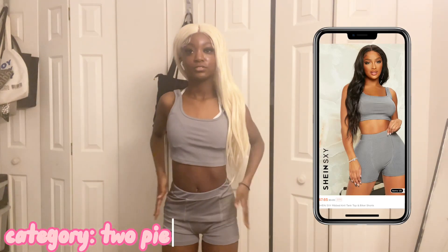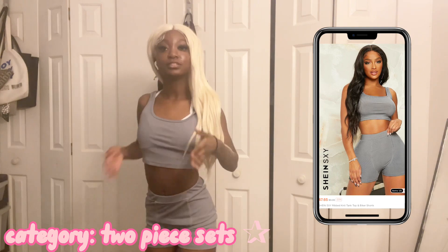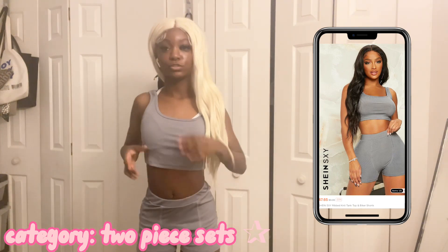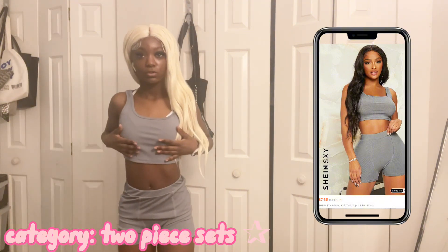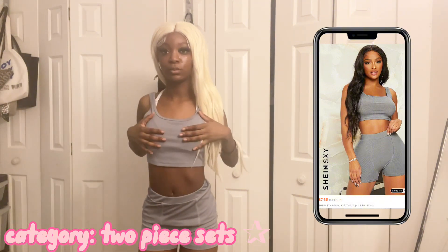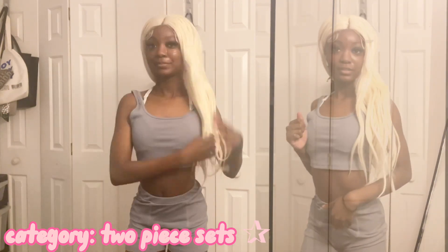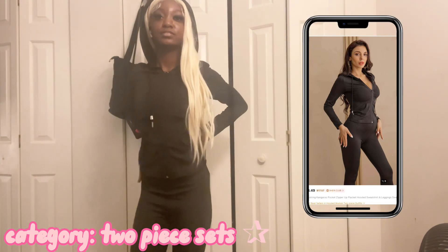Okay y'all, so this first outfit is from Shein — this is a skims-style two-piece. It's like a ripped material which is really nice. This is an extra small; the top is a little big but not too big.